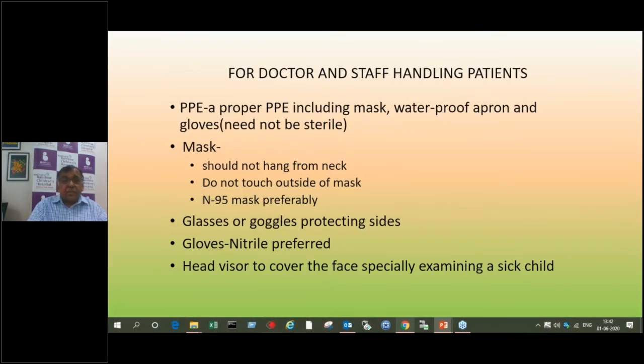For doctors and staff handling patients, use proper personal protective equipment — which for general patients in the OPD includes a mask. It is better if you can use a waterproof apron because then contamination is much less, and gloves — they need not be sterilized but should be sanitized with hand sanitizers or washed with soap and water. Most importantly, the mask should be properly on — not just hanging around the neck, which serves no purpose and actually gets more contaminated. The mask should cover both mouth and nose, otherwise infection goes both ways.